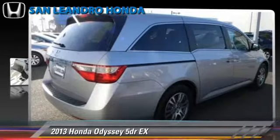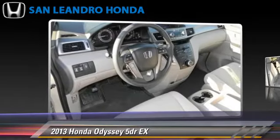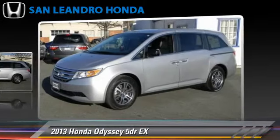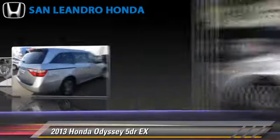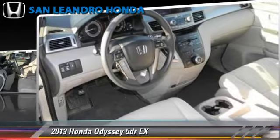Honda Odyssey EX, powered by a 3.5-liter V6 engine with a 5-speed automatic transmission. This vehicle gets up to 27 miles per gallon. This Honda features powered door locks, heated power mirrors, and rear spoiler.